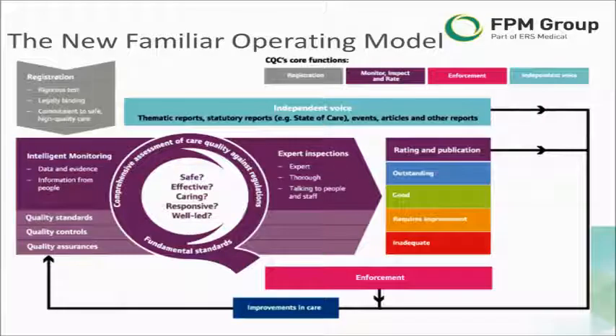All that information is on the CQC website, as is the operating model that puts ratings into context of the overall approach. The purpose of this video is essentially to reflect on some of the examples cited on the website and in the publication 'Celebrating Good Care'.